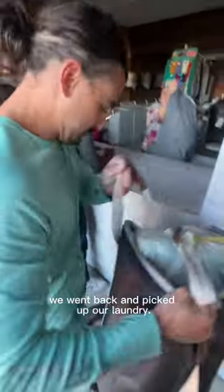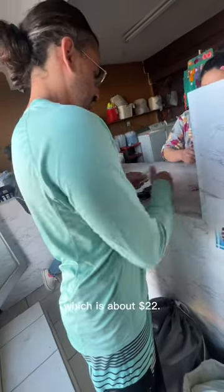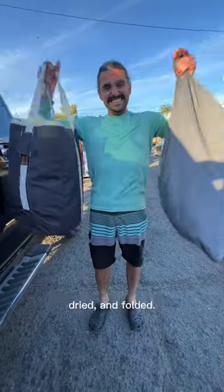Then four hours later, we went back and picked up our laundry. For that huge amount of clothes, it cost 450 pesos, which is about $22. That's about what we would pay in the U.S. for that amount of clothes, except here they did it all — washed, dried, and folded.